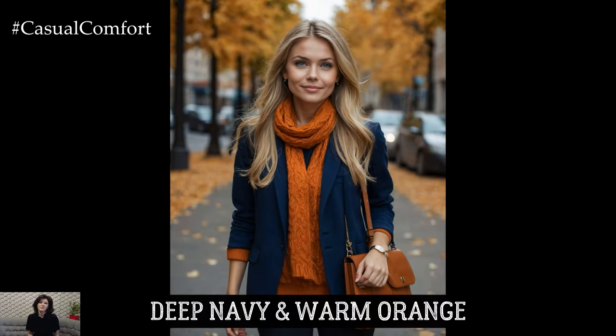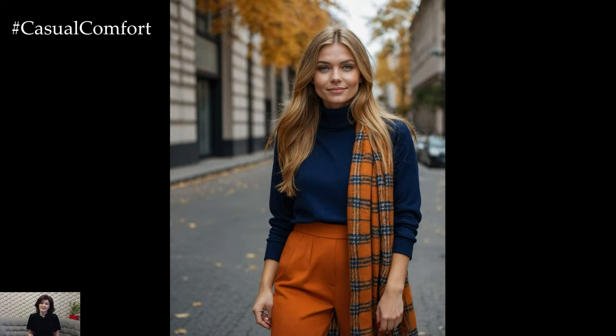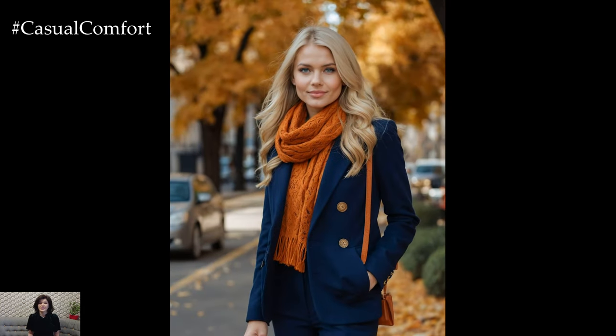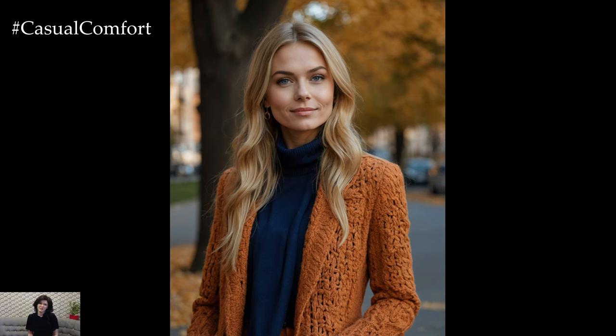For those who love a bit of contrast, deep navy and warm orange make for a striking autumn color duo. Navy is a timeless color that adds a touch of elegance to any outfit, while warm orange brings a pop of color that's perfect for the fall season. A navy sweater dress paired with orange accessories, such as a scarf or handbag, is a stylish yet easy way to incorporate this combination. Alternatively, try a navy blazer over an orange blouse with tailored pants for a chic office look. This color palette is perfect for those who want to make a statement while keeping their outfit refined and polished.